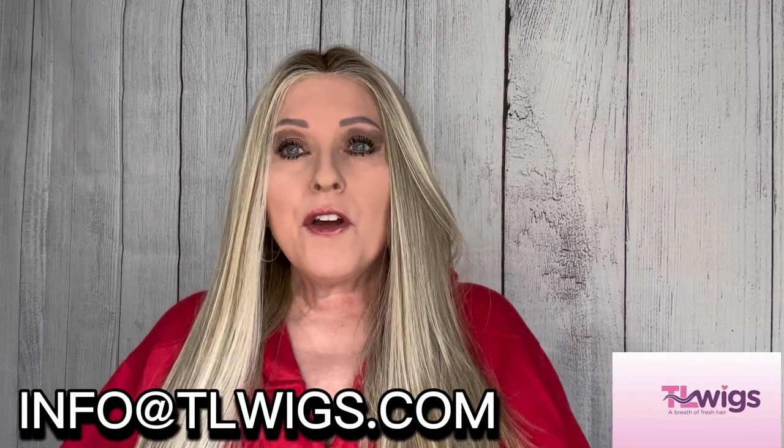She has a rewards program — every time you place an order you earn rewards, and once you hit 200 rewards you get $5 off your next purchase. She also has a price match program. If you find a wig at another online retailer for $5 or more less than what she's offering, send Tracy an email at info@tlwigs.com. She'll price match it, as long as it's not on clearance at that other retailer. The only exceptions are Gabor, Raquel Welch, and Hairdo.